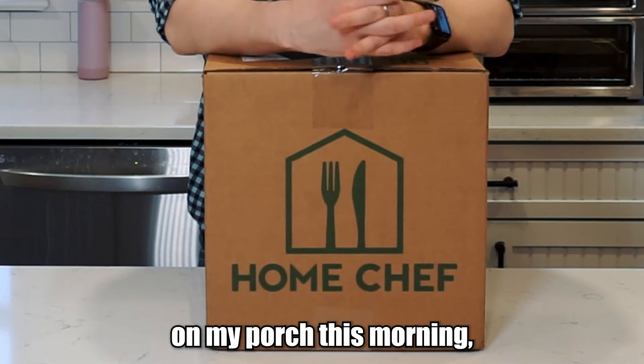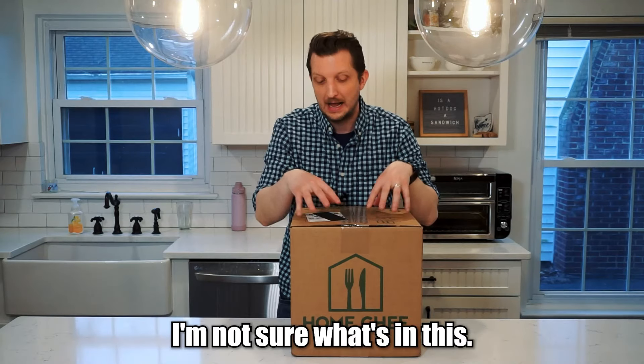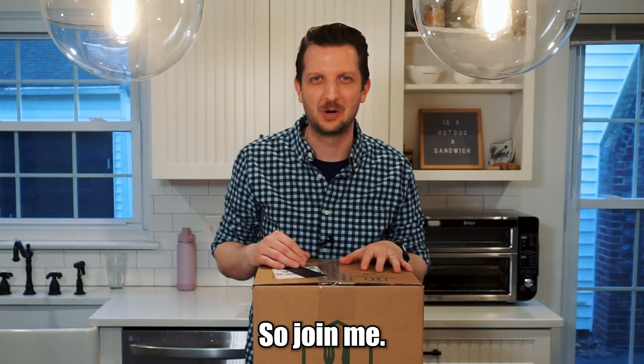This box showed up on my porch this morning and it's a total surprise. I'm not sure what's in this. I wasn't paying attention to it being ordered, so we're legitimately going to find out what's in this box together. So join me.